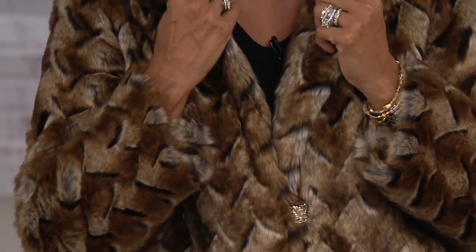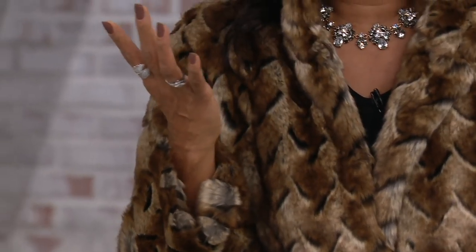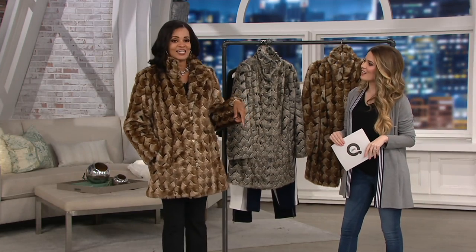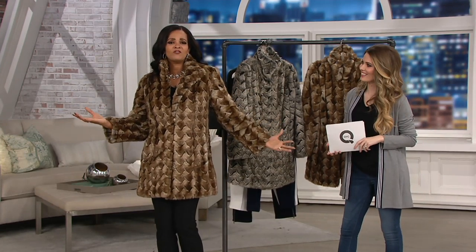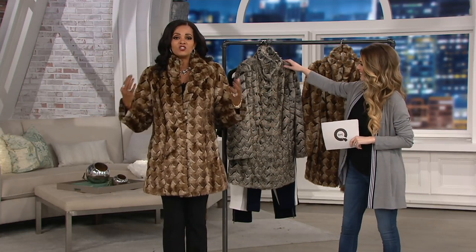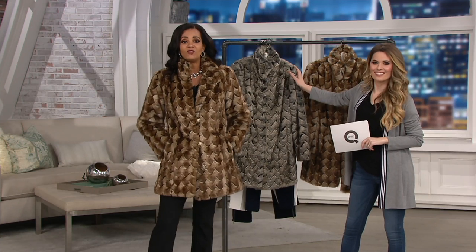Think about that — about a dollar a day for six months to pay this off, and you can have this showstopper of a coat. This year, when I had to work New Year's Eve here at QVC, I wore one of my faux fur coats, and it is fun. It just transforms the way you look and feel.